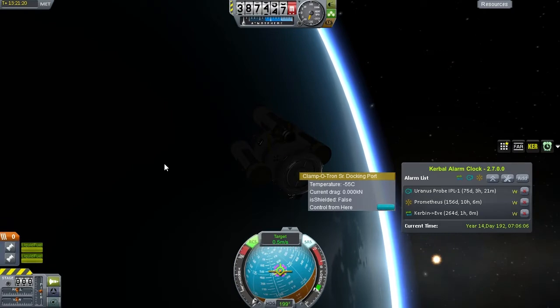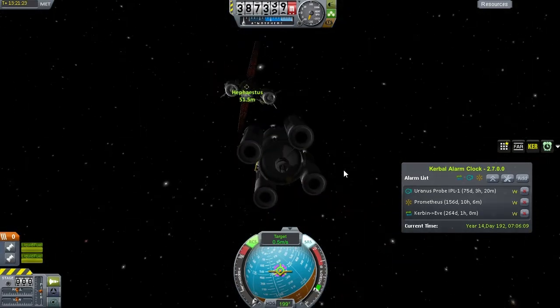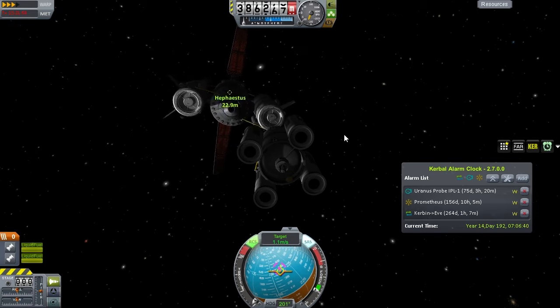This docking port is on the rear. RCS on — let's reverse course instead. Still pro at rocket science here. Going the proper way this time. Perhaps times-3 time warp is appropriate — more better than 10 at any rate.